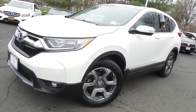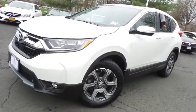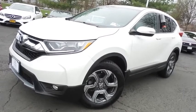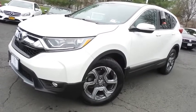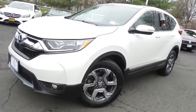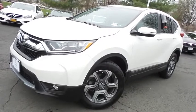Come down to Honda of Nanuet today and test drive this gorgeous, extra-clean 2018 certified pre-owned Honda CR-V EX all-wheel drive, with Bluetooth, reverse camera, Honda Sensing Collision Prevention, heated front seats, turbocharged engine, and only 45,000 miles.